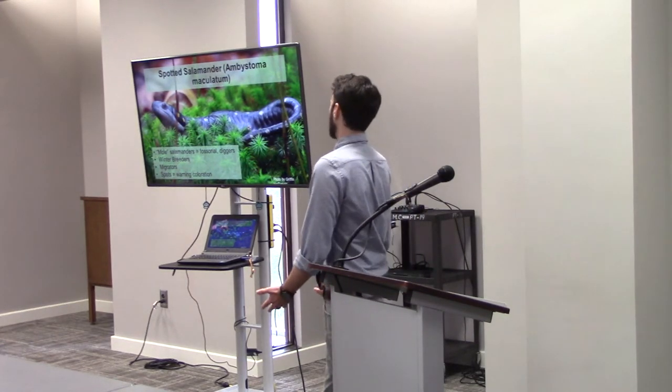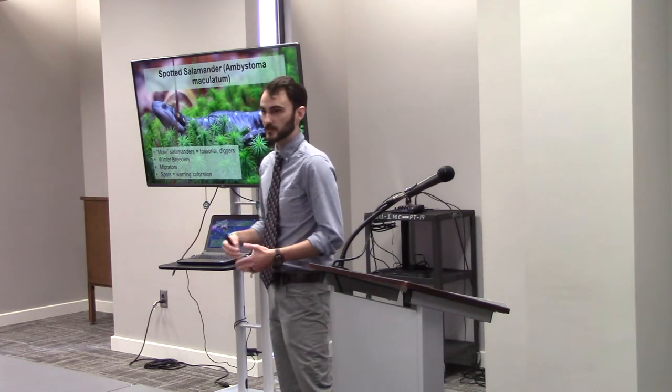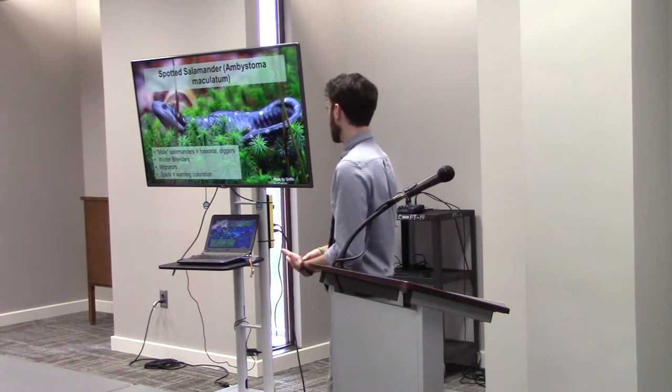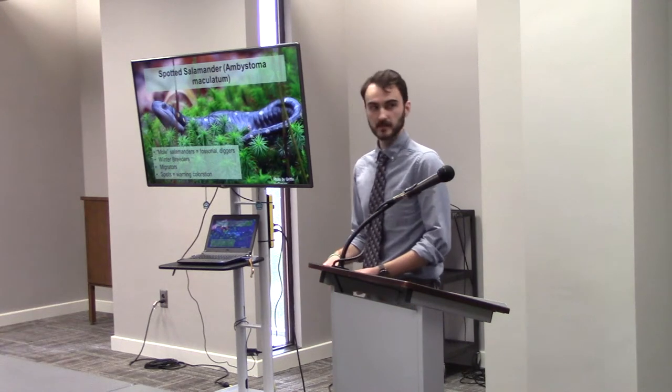She was beautiful and cooperative in my photographing. What do you guys need to know about her? They're mole salamanders — 'mole' in quotes — because they tend to live under the leaf layer and soil. They're fossorial diggers, and they eat invertebrates, worms, things like that. They spend most of the year underground.